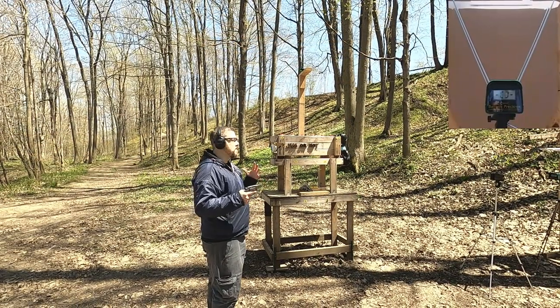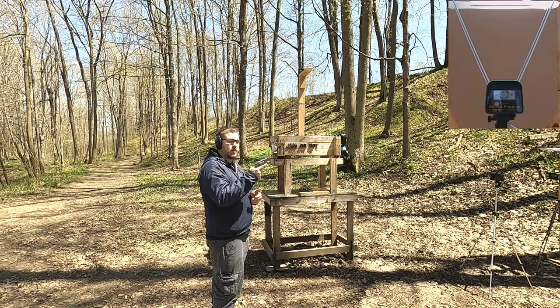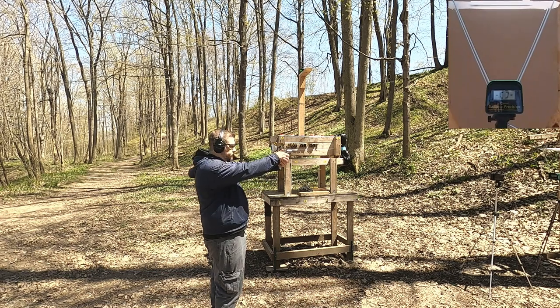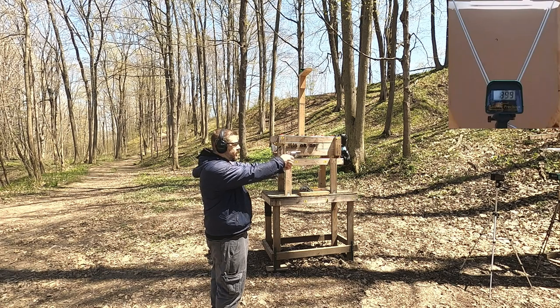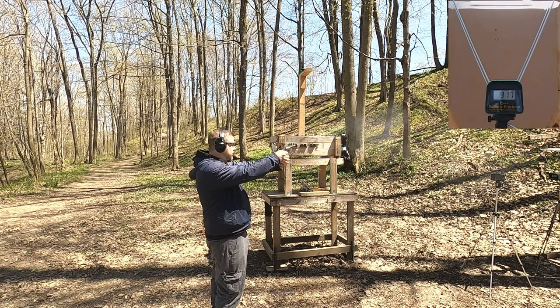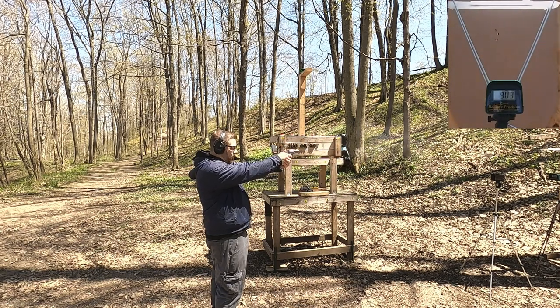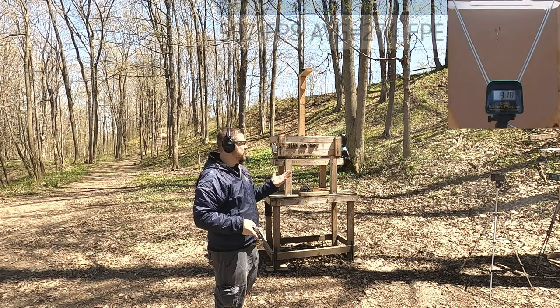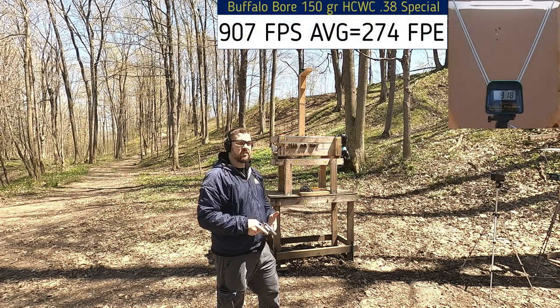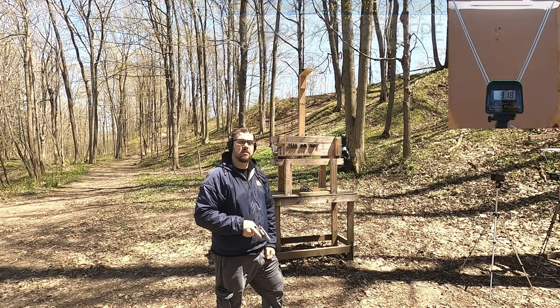First up is the 38 Special. We're about five yards from the target and four yards from the chronograph. Velocity readings came in at 899, 917, 903, 899, and 918 — a little bit of smoke there. Pretty consistent accuracy and velocity overall, and above rated velocity. Let's see how the 32 Smith & Wesson Long compares.